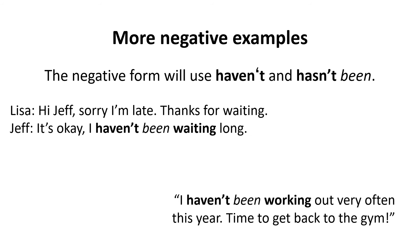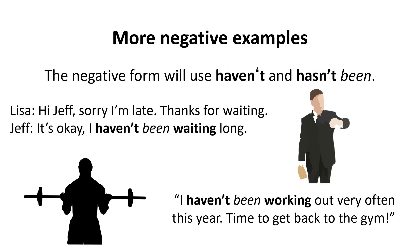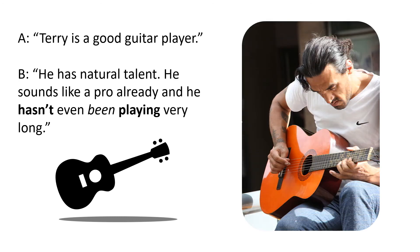'Hi Jeff, sorry I'm late — thanks for waiting.' 'It's okay, I haven't been waiting long.' 'I haven't been working out very often this year — time to get back to the gym.' Terry is a good guitar player; he has natural talent. He sounds like a pro already, and he hasn't even been playing very long.